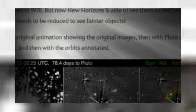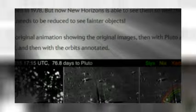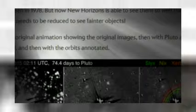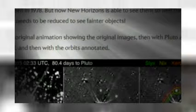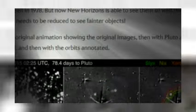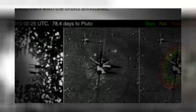From Earth, Pluto is so faint you need a decent telescope to see it, and Charon was so close to it and faint it was only first seen in 1978. But now New Horizons is able to see them so well their brightness needs to be reduced to see fainter objects. Here's the original animation showing the original images, then with Pluto and Charon subtracted, then with the orbits annotated.